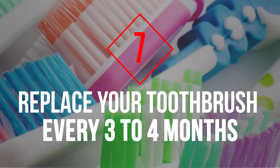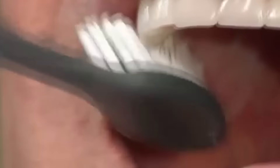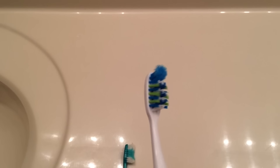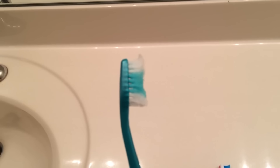Tip 7: Replace Your Toothbrush Every Three to Four Months. Although many people struggle to brush their teeth for long enough, most hold onto their toothbrushes for far too long. American experts recommend changing your brush every three to four months, as the bristles become frayed and less effective, and the brush can gather bacteria on the bristles and handle.